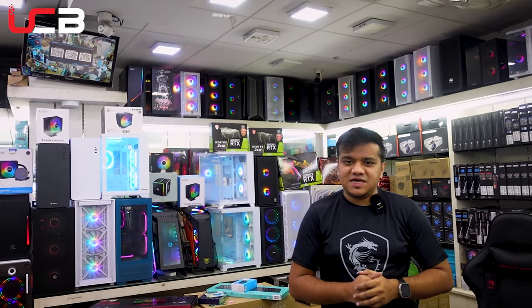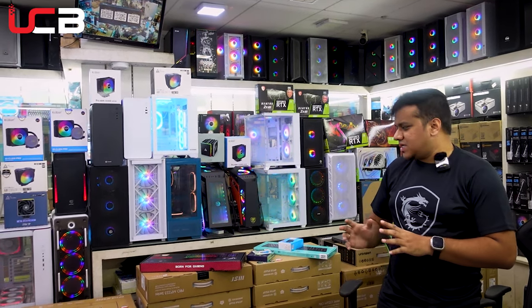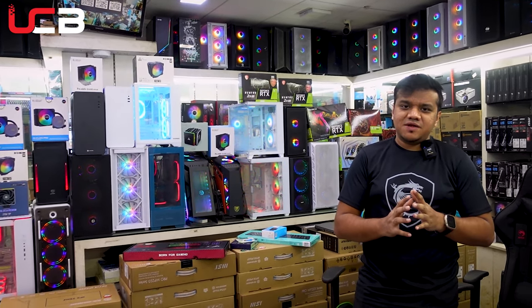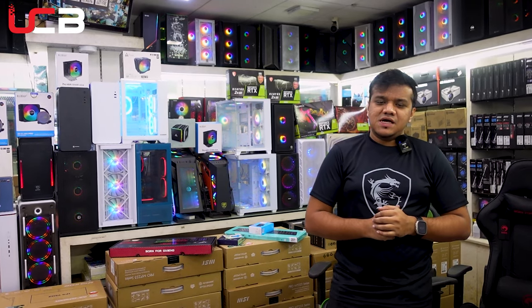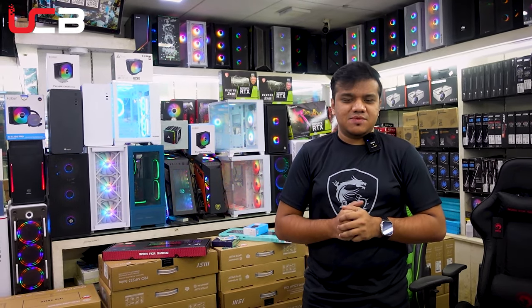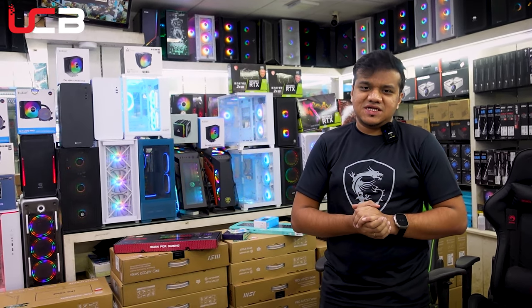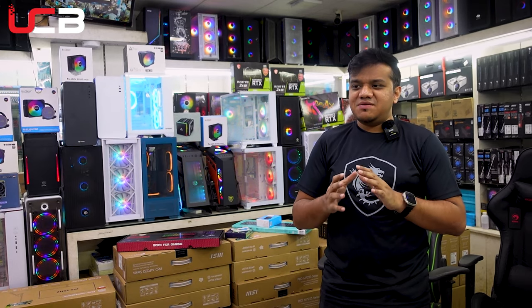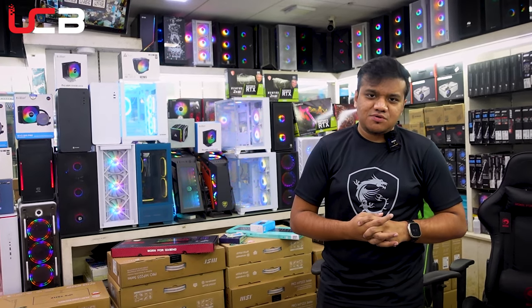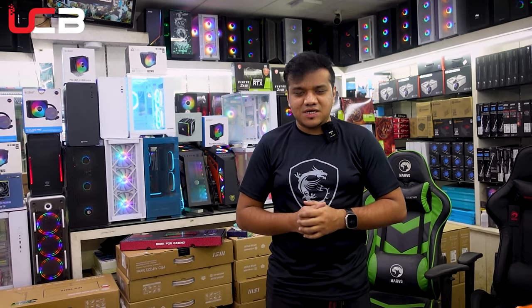So, inshallah, if you want to make a new laptop and PC build, you can use it as well. You can use it as a gift. So inshallah, you can use it as well. I am signing off till the next video. Assalamualaikum.